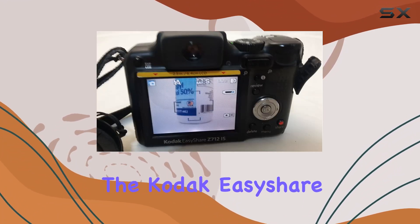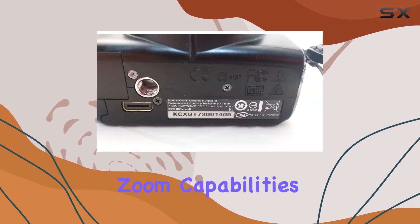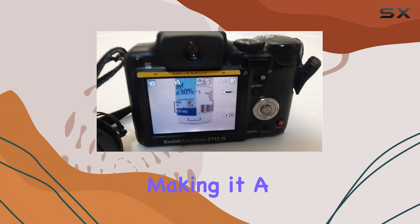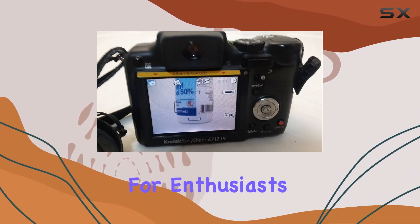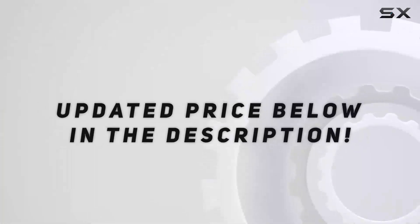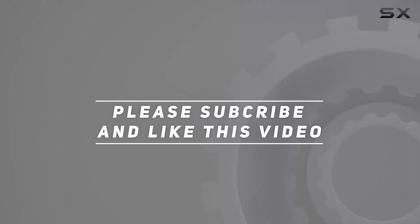Overall, the Kodak EasyShare Z712 IS stands out for its zoom capabilities, image stabilization, and versatile shooting modes, making it a solid choice for enthusiasts looking for reliability and quality in a compact camera. Check out the video description for an updated price, and thank you for watching.